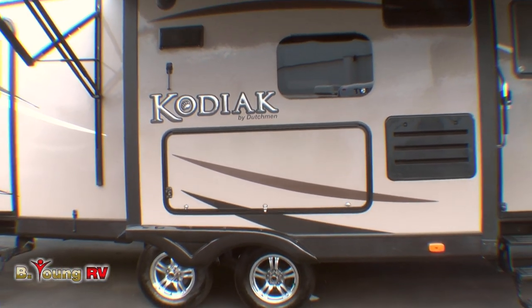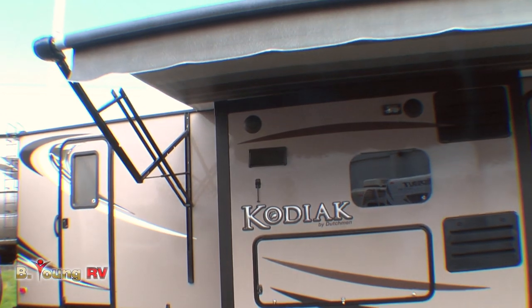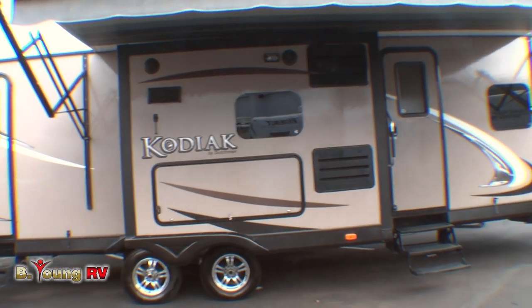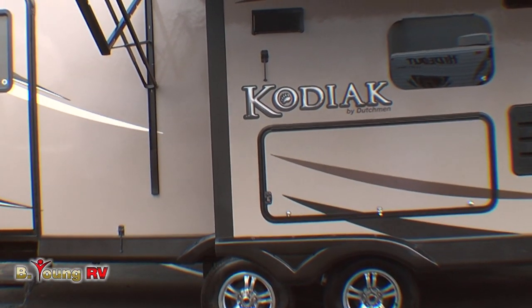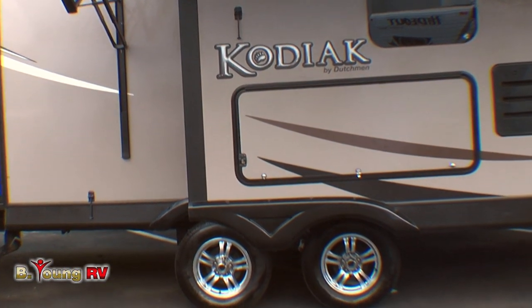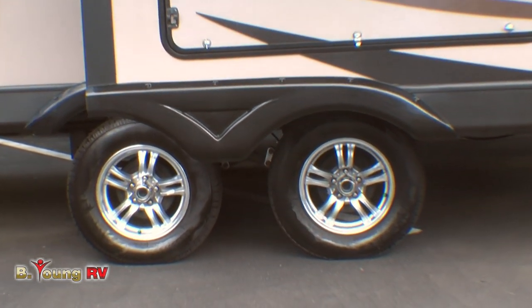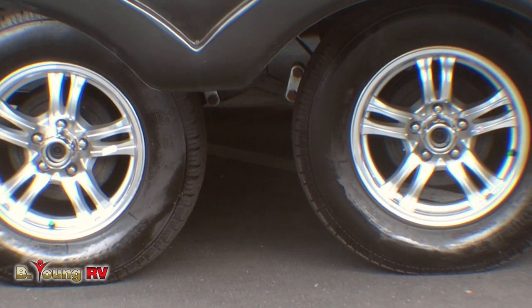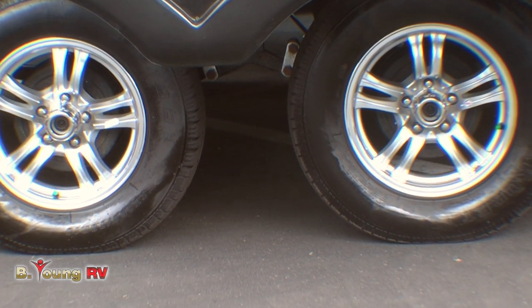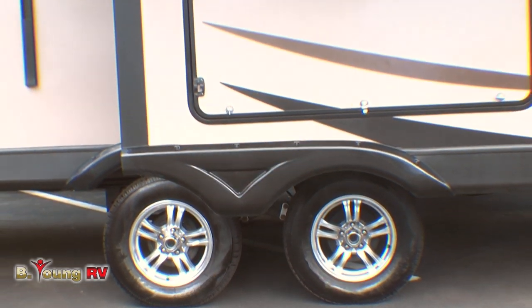Towing this Kodiak 276BHSL down the road is really easy, even though it is 27 feet long. That has a lot to do with the wider stance on these wheels — they give you more stability on the road with these 15-inch aluminum wheels. And the fact that they're aluminum means they dissipate heat faster, which will make your tires last longer. This is the EasyLube system — you can actually do it yourself. That wide stance wheel design — you're going to love that on the road.